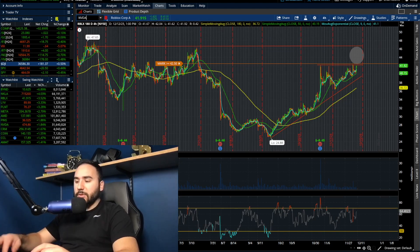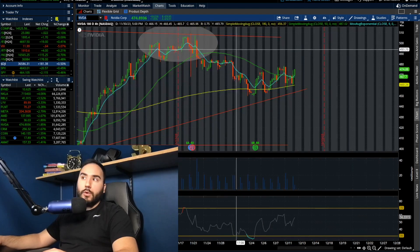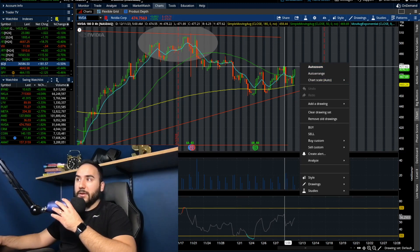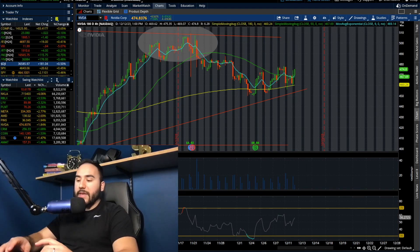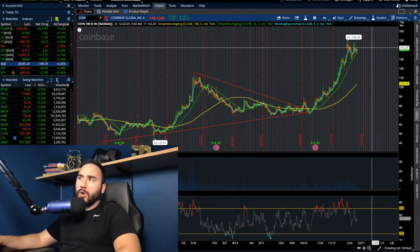Nvidia is pushing up today — looking at the four-hour chart, we're starting to bounce over the moving averages, but we're still trading under the highs from last week and from yesterday. Watch out for that $475 to $480 level. Coinbase is also moving up, although it looks pretty overbought, so I'd be careful with that one.